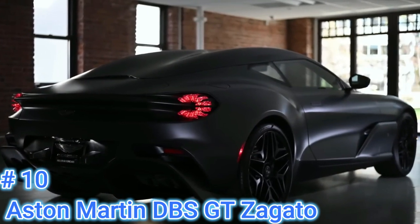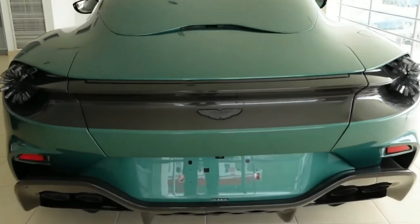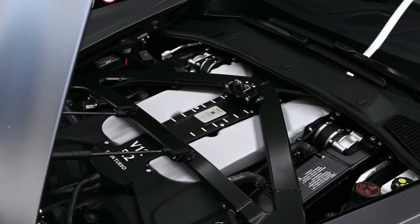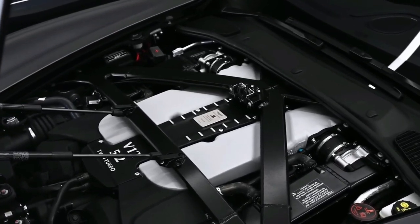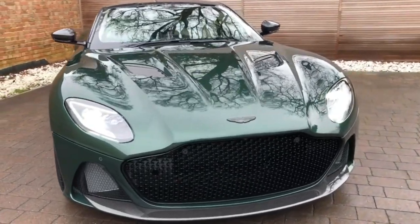Number 10: Aston Martin DBS Zagato – 19 units. The Aston Martin DBS Zagato has a number of distinguishing features, including a highly sought-after stylistic language and external badges in 18-carat gold.